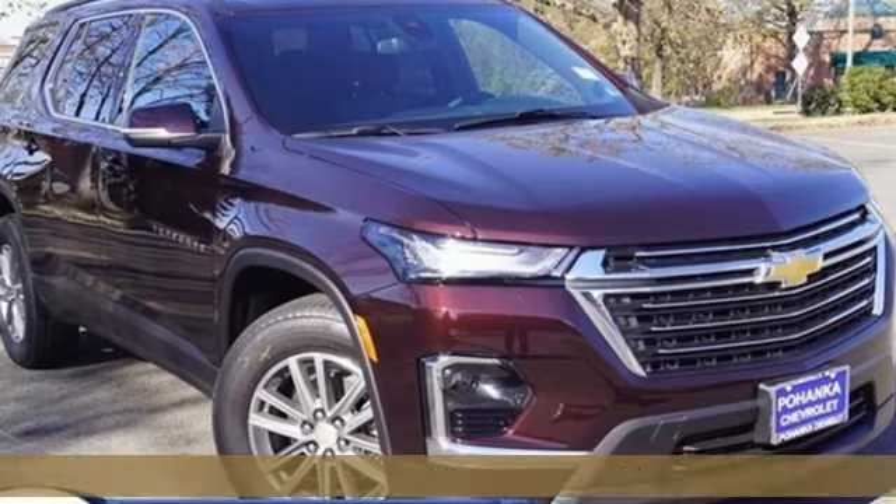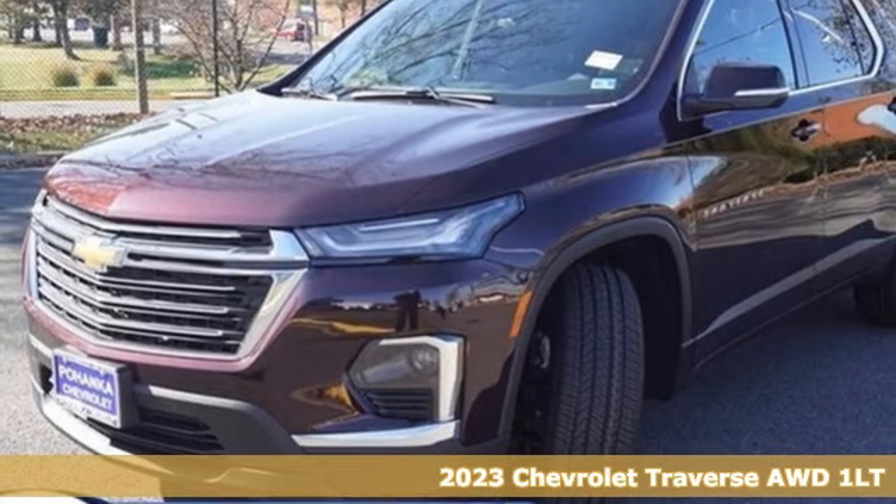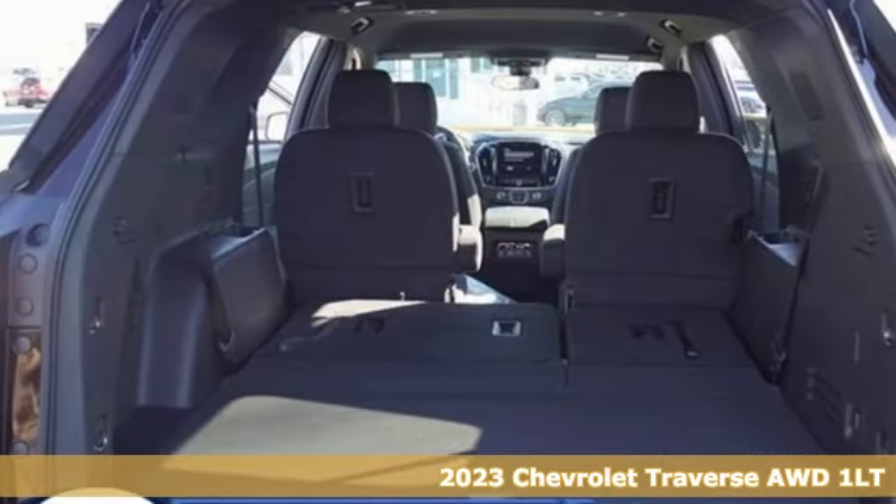It's a new 2023 Chevrolet Traverse. There's so much room in this Traverse that those driving the competitors' cars are filled with cargo envy.